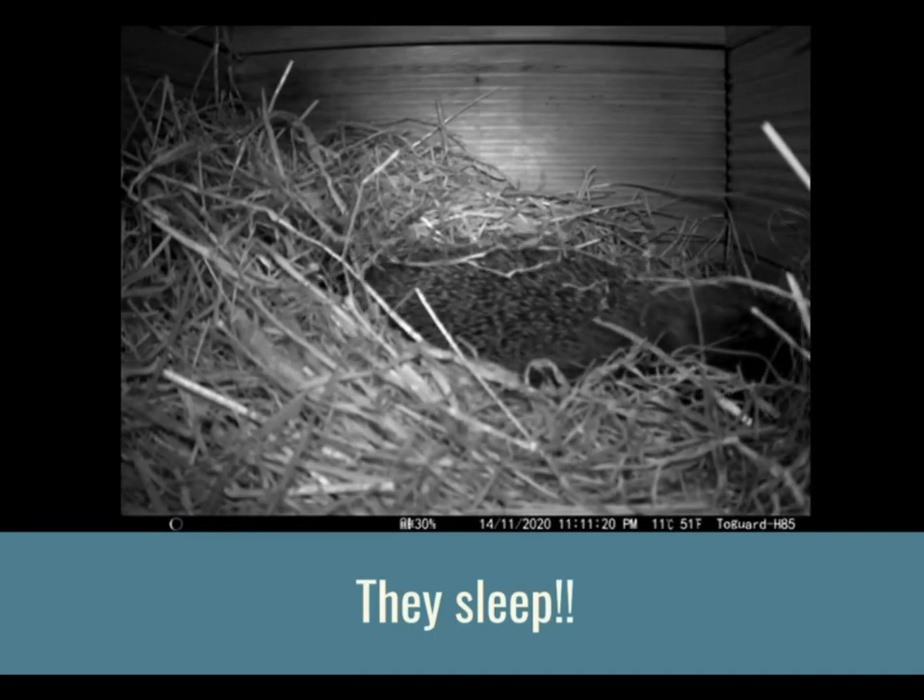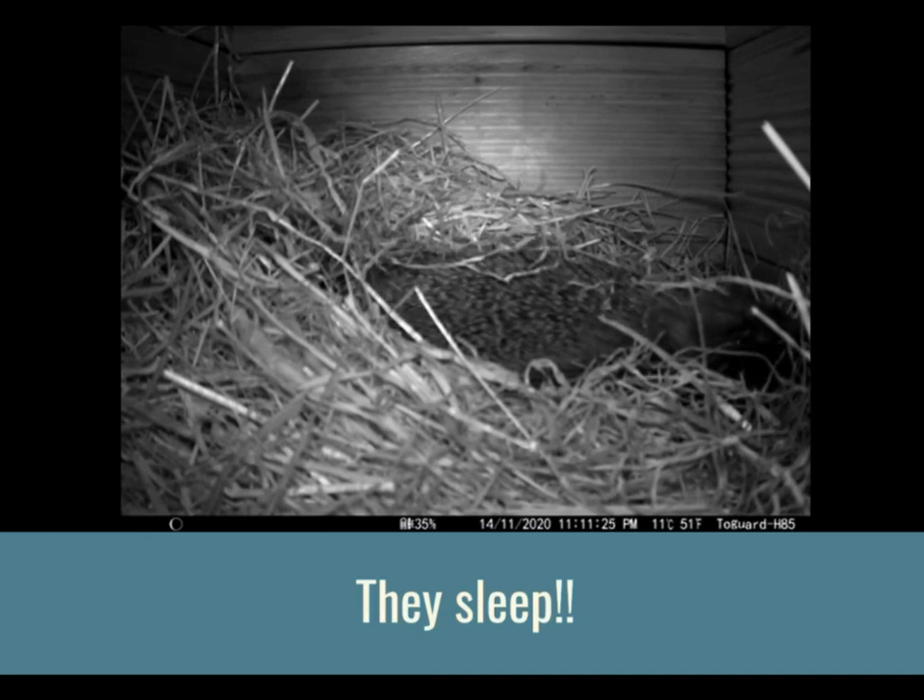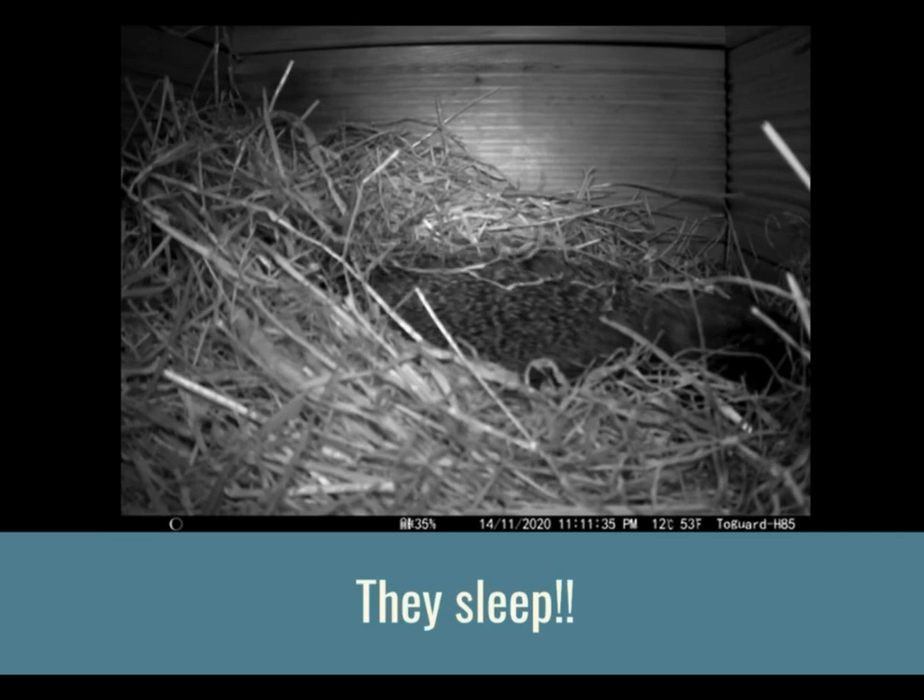Right now, while we're at school, work and living our lives during the daytime, all hedgehogs should be tucked up and asleep in their nests. More often than not, they don't wake up until we go to bed. So it's the opposite of how we live, which I think is really interesting. And it's nice to be able to see one having a little sleep tucked up in its hedgehog house.